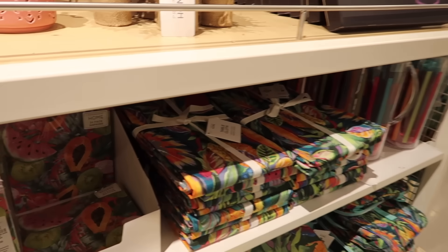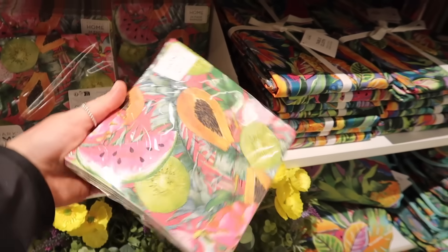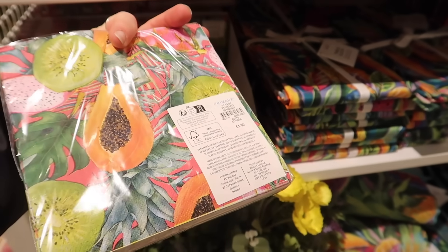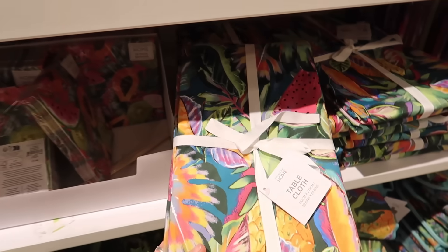I'm loving this design — look at all these tropical fruits. They've got a napkin pack with papaya, kiwi, and watermelon prints — £1 for 24 napkins. And is this a tablecloth? It's so bright but feels really good quality and it's £10.